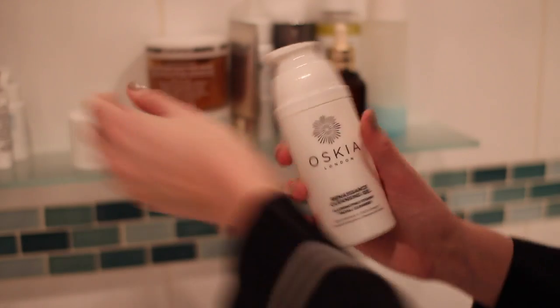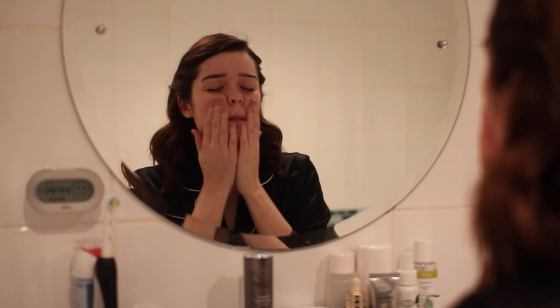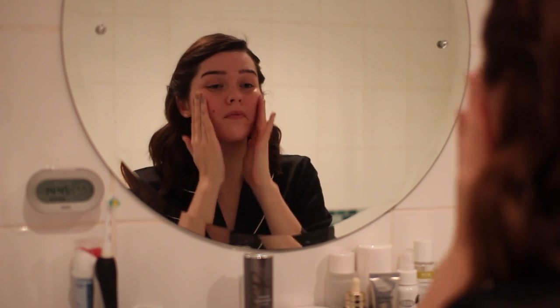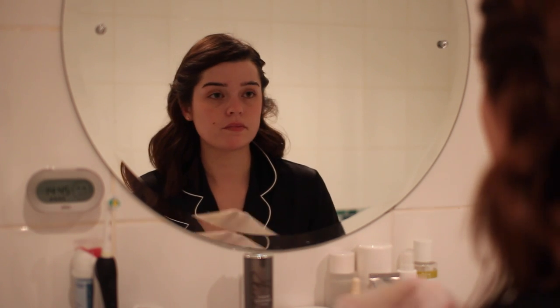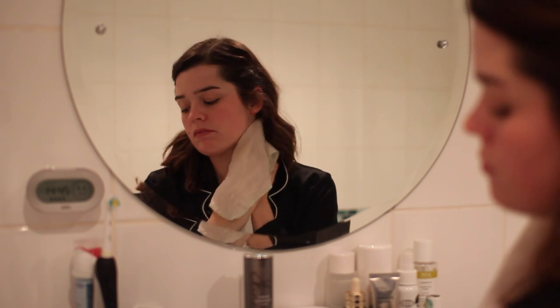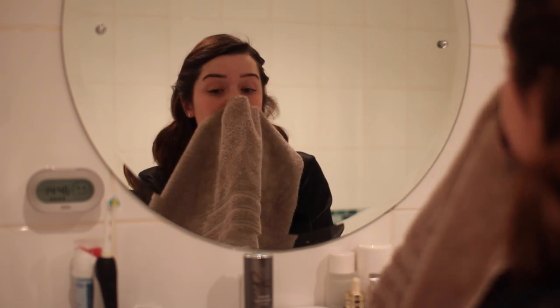The first thing — it's not going to be a surprise, I've spoken about this many times before — it's the Oskia Renaissance Cleansing Gel. Absolutely love this stuff. It says gel, but don't be put off by that because it's a gel that instantly transforms into a really amazing feeling oil when you put it onto your skin and massage it in. It cleanses in the most moisturising way and doesn't feel stripping at all. I'm about halfway through and I already have a backup in my drawer. I usually do about one to one and a half pumps in the morning and a good two pumps in the evening.